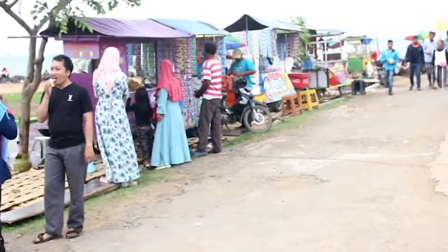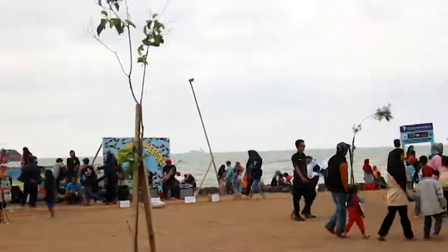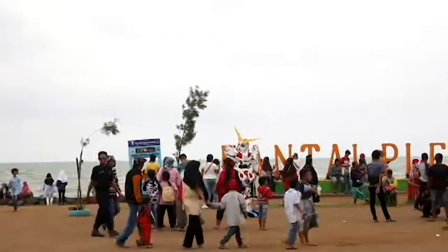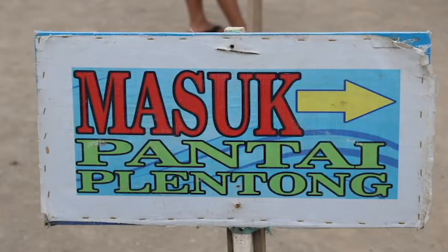Wisata Pantai Plentong ini sudah tidak asing lagi, karena wisata ini sangat digemari oleh semua kalangan, dan sangat cocok untuk liburan bersama keluarga. Harga tiket masuknya hanya membayar parkir Rp10.000 saja.